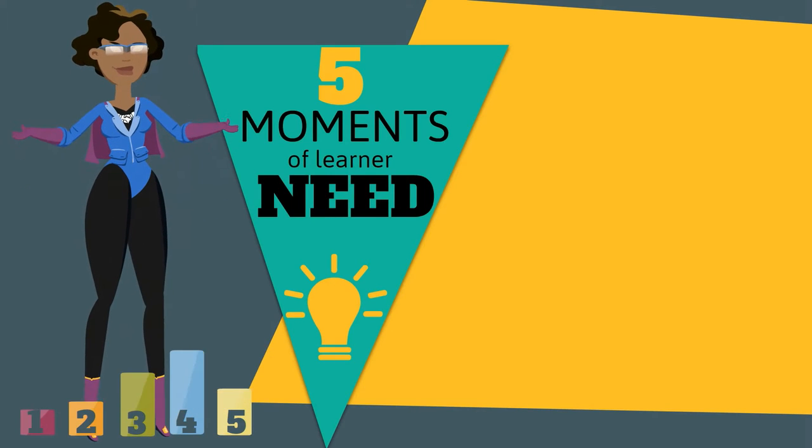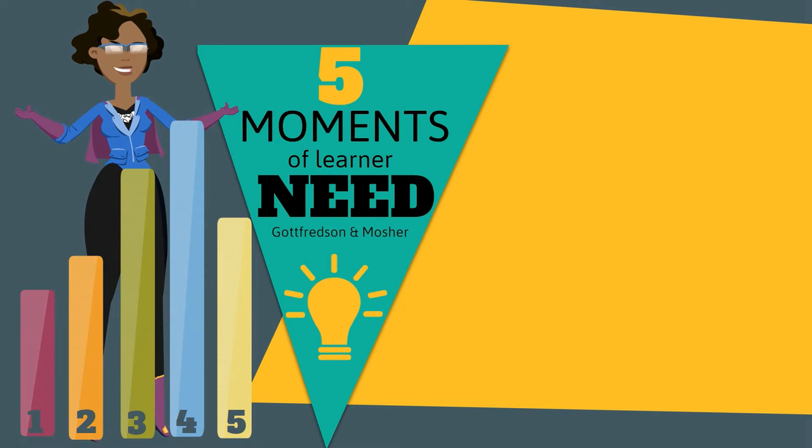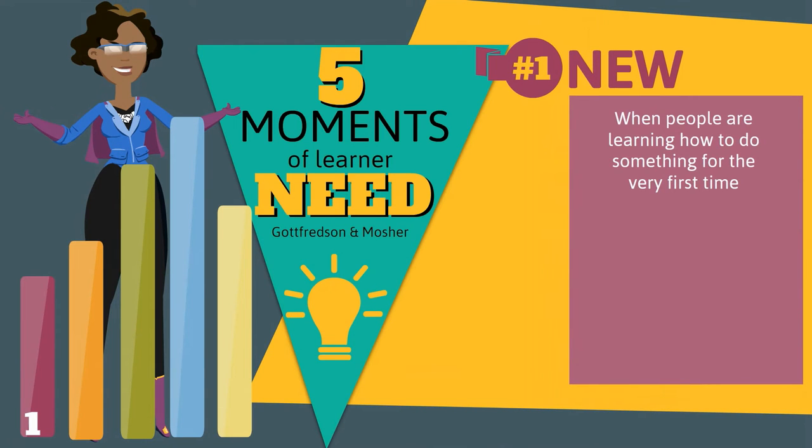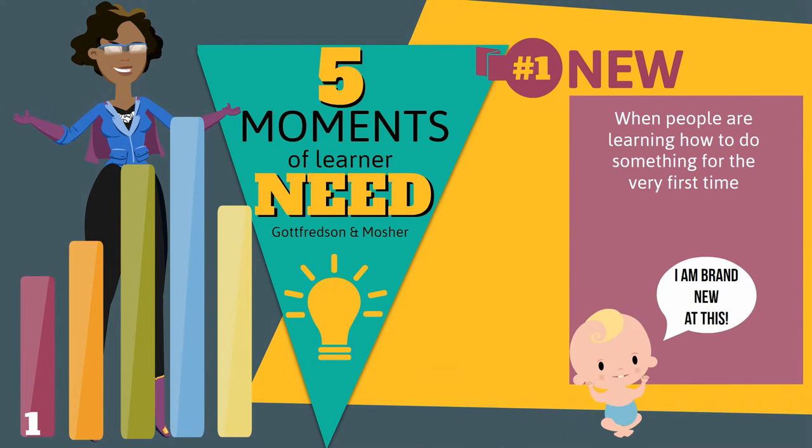Donna had recently read an NSYNC blog about Conrad Gottfredson's and Bob Mosher's Five Moments of Learner Need. The first moment of need is about being new. This happens when people are learning how to do something for the first time.